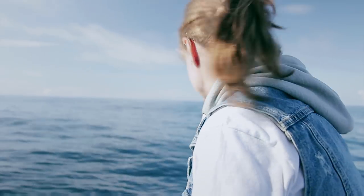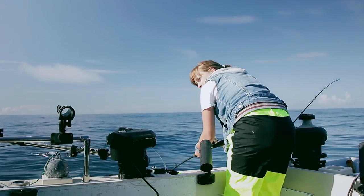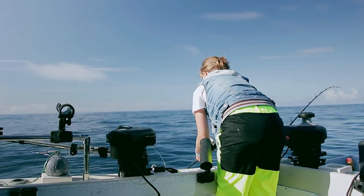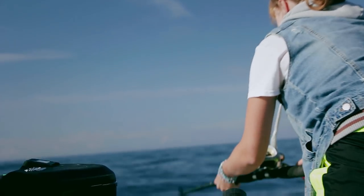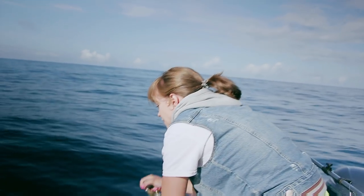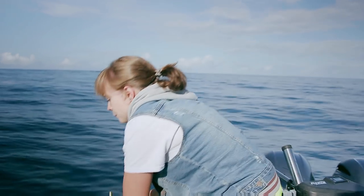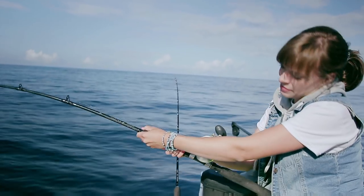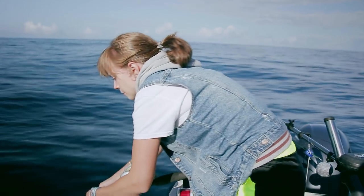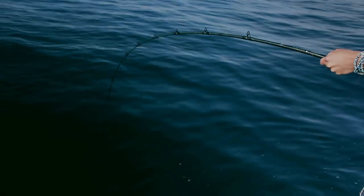We're just going to keep this one no matter what it is. Well, if it's 10 pounds I don't want to release it. We're about 100 feet now. Look at all those head shakes — that's where I lost the last one. Don't see that white mass yet. There it is. It's a beautiful fish — this is decent.